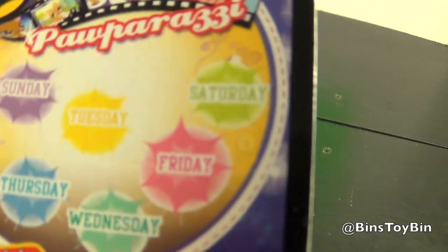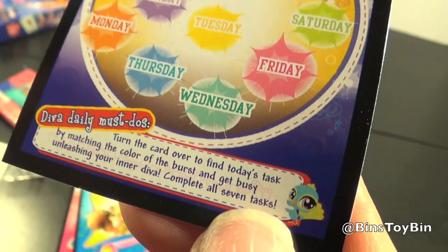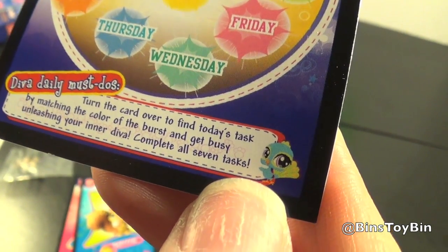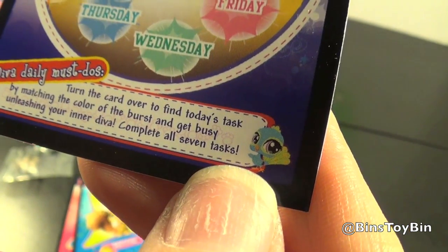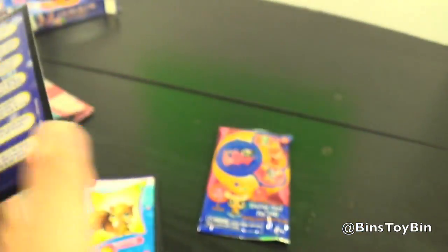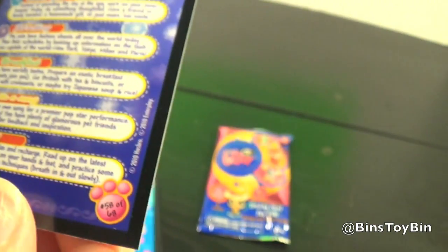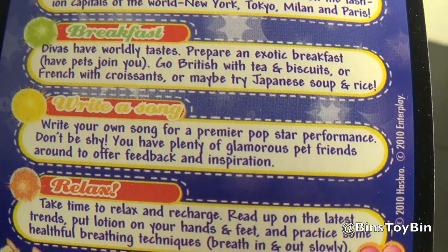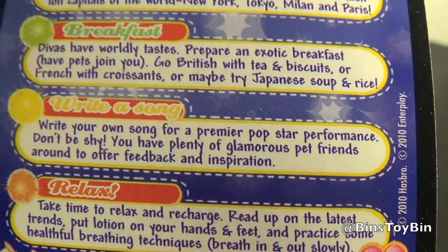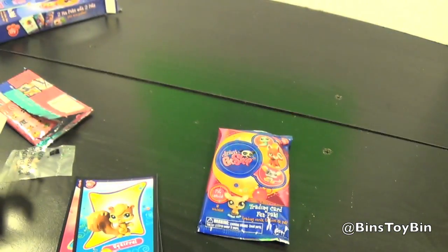This is Be a Star Week - Paparazzi. Diva Daily Must Do's: turn the card over to find today's task by matching the color of burst and get busy unleashing your inner diva. Complete all seven tasks. Okay, well today's Tuesday - what do we do today?